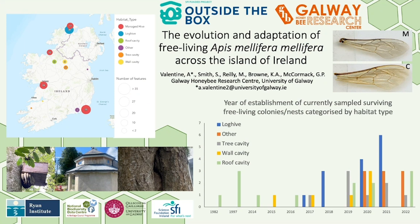In terms of the work that has been carried out so far, we have sampled over 130 colonies across Ireland. These were collected using a BVAC, chilled to induce a comatose state, and then frozen before processing. We have chosen to conduct our sampling in this way to ensure that our practice is as humane and stress-free as possible.